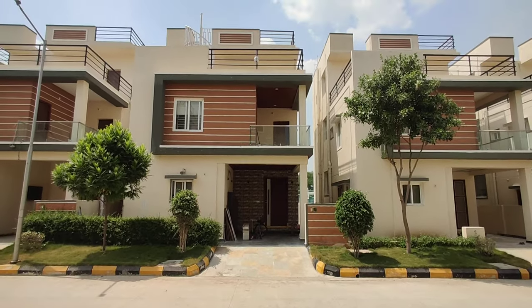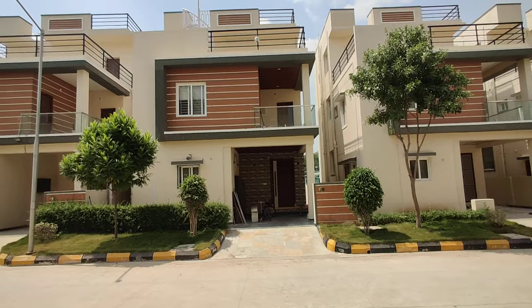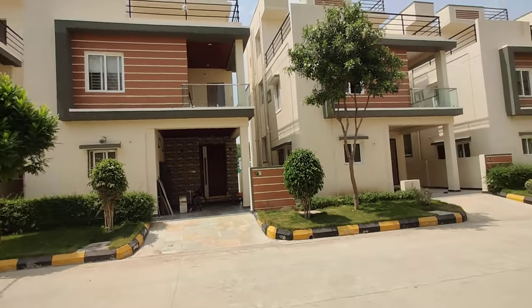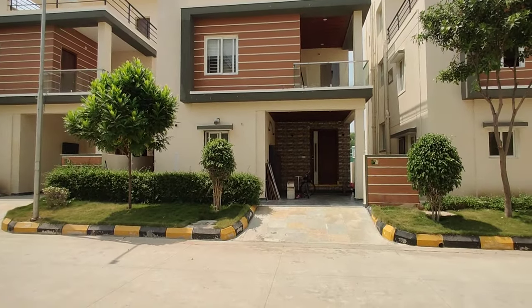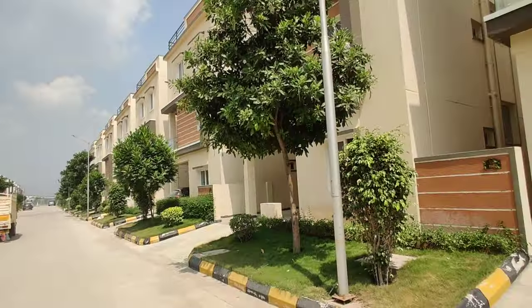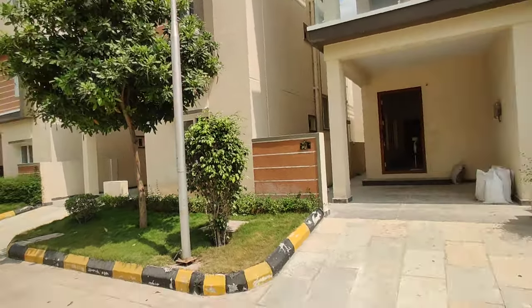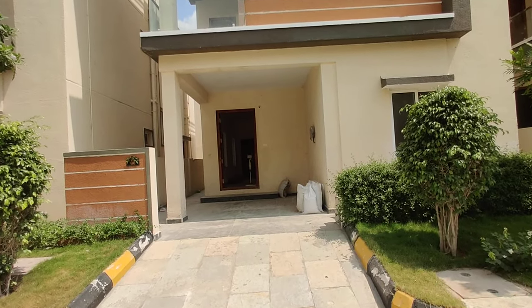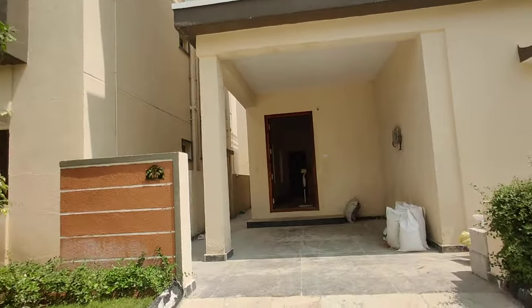Welcome to MG Global Properties. Today we are in Velamala location, Hyderabad. Here we have G plus two villas for sale. The size of this villa is 150 square yards. This is a ready-to-move villa — already some customers are staying. Some interior work is still ongoing. East and west facings are available in this property. This is the garden area. Totally 120 plus villas are available with a clubhouse.